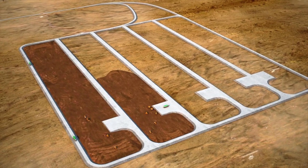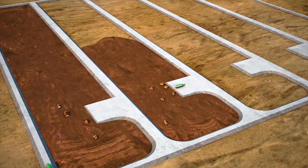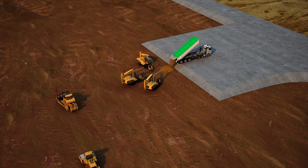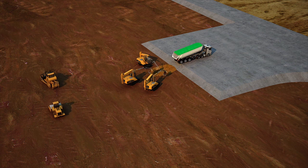On arrival at the bauxite residue storage area, the truck will follow a one-way circulation to the designated bay to unload the bauxite residue. In the initial years of operation, two bays within one cell will be active, with one bay being compacted and the second bay being filled.